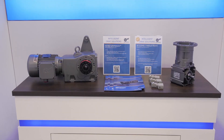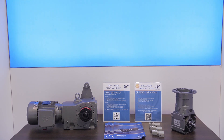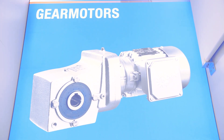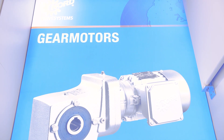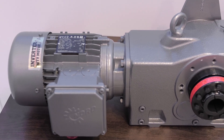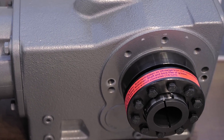Nord Drive Systems is a global company in the power transmission industry. We provide geared motors, gearboxes, electric motors, and control systems. We are represented in 98 countries around the world. Our main factory is in Wanakee, just outside Madison in Wisconsin. We employ about 400 employees here in the U.S., build about 600 gearboxes a day, 300 motors a day, and we serve various industries.